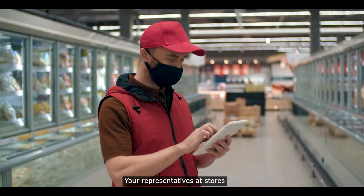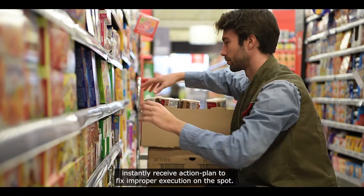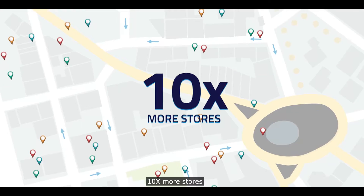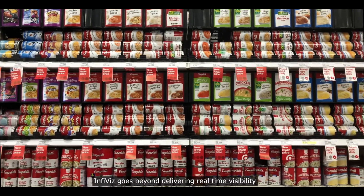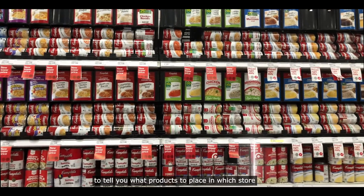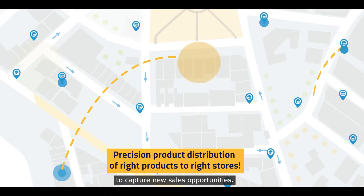Your representatives at stores instantly receive action plans to fix improper execution on the spot. InfiViz handles precision and scale to cover 10x more stores with the same number of representatives in less than half the time. Not just that — InfiViz goes beyond delivering real-time visibility to tell you what products to place, in which store, and in what locations to capture new sales opportunities.